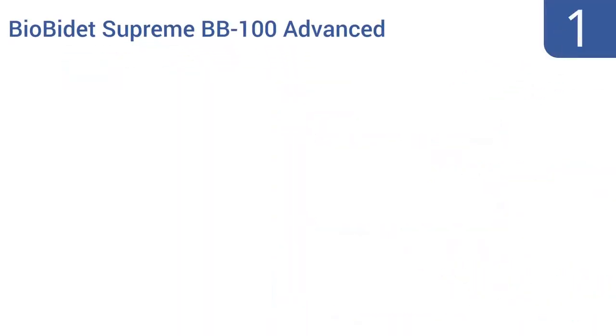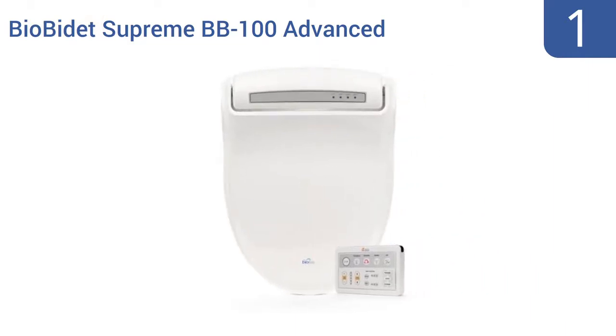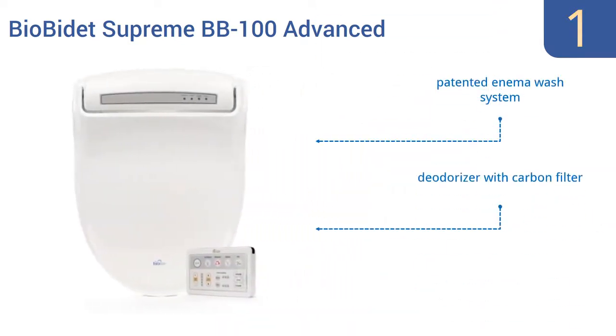And coming in at number 1 on our list: the Bio Bidet Supreme BB100 Advanced Bidet Toilet Seat is loaded with luxury features like a convenient wireless remote and its unique 3-in-1 nozzle system that can perform multiple personal cleaning functions. Choose a round or elongated model and enjoy. It boasts a patented enema wash system, a deodorizer with a carbon filter, and a gentle aerated water stream.